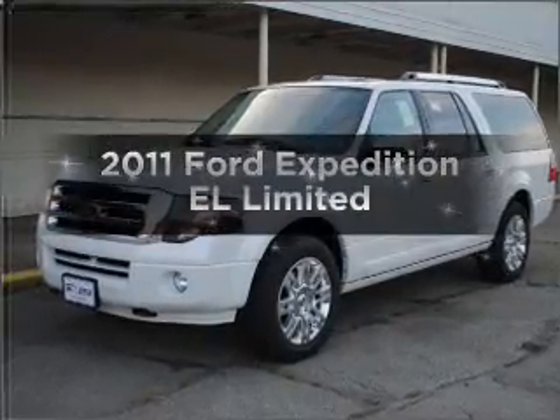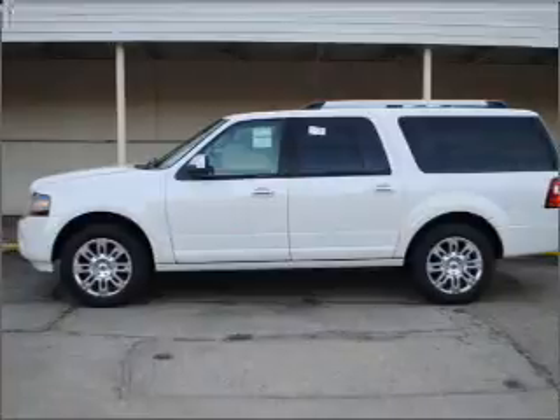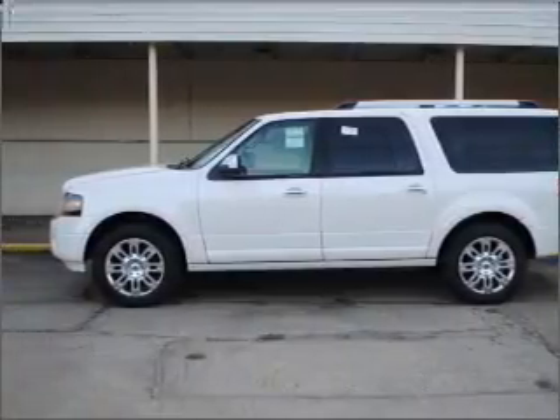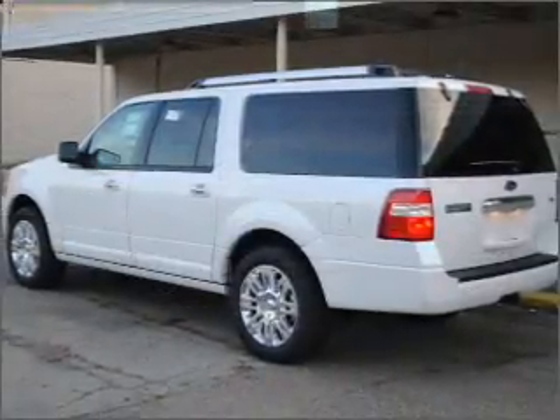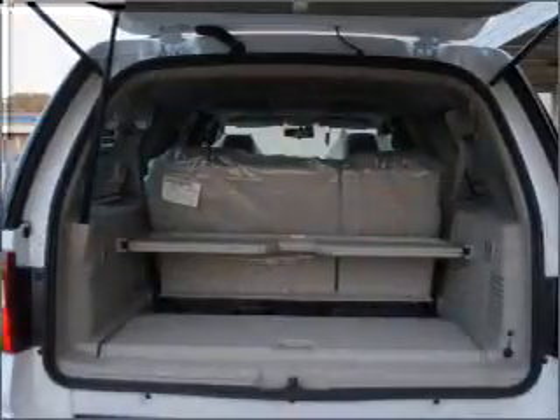Get noticed in this 2011 Ford Expedition EL. This is the set of wheels you've been looking for. With a powerful eight-cylinder engine connected to a smooth-shifting six-speed automatic transmission, reach your destination effortlessly with GPS navigation.